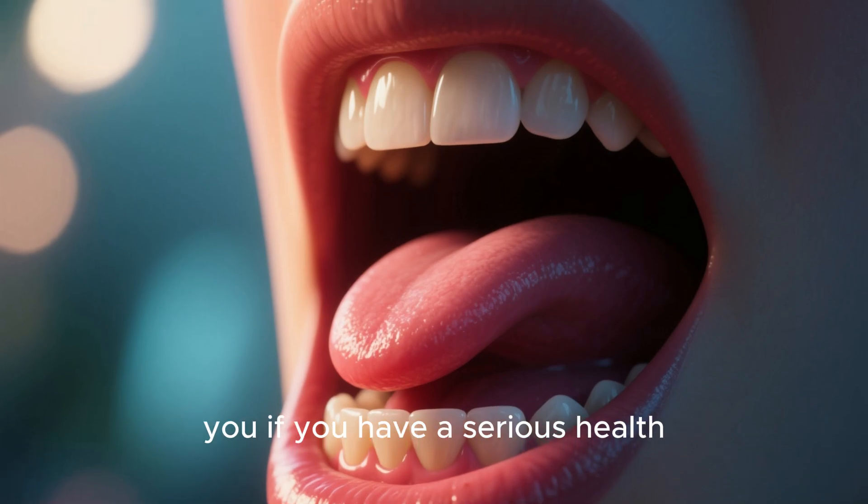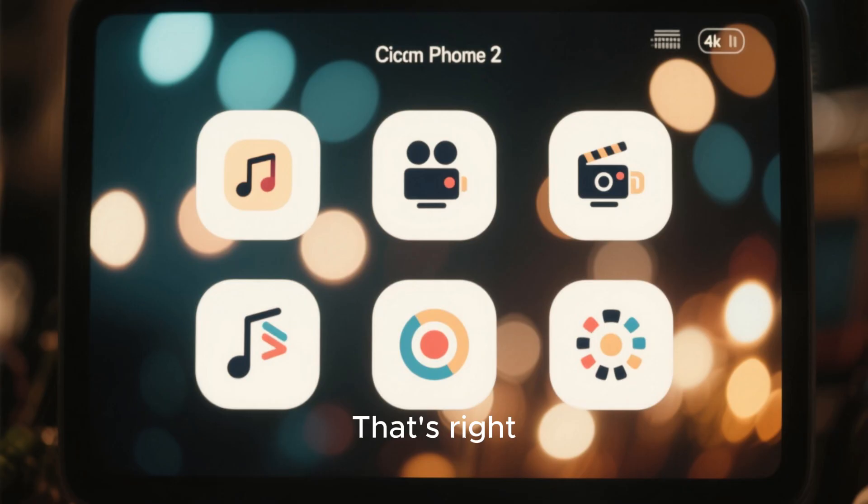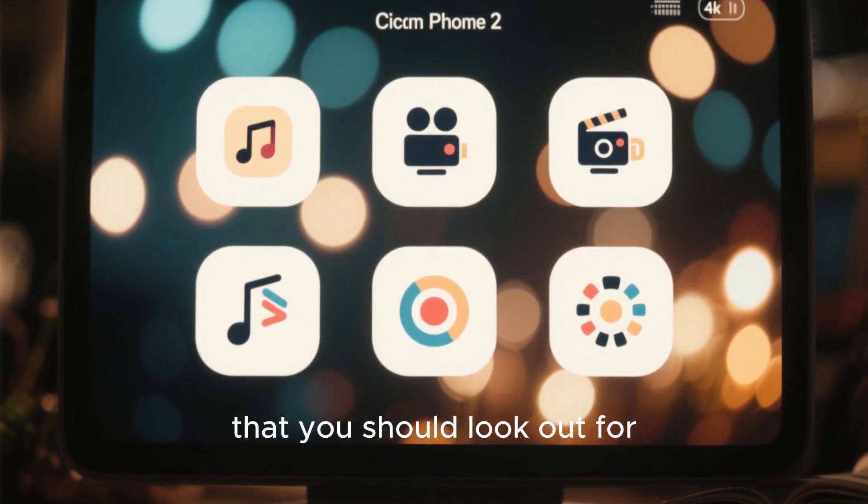Did you know that your mouth can tell you if you have a serious health condition like liver disease? Here are six signs that you should look out for.